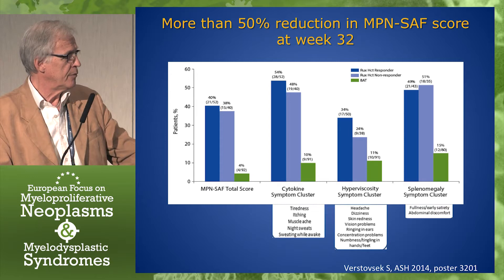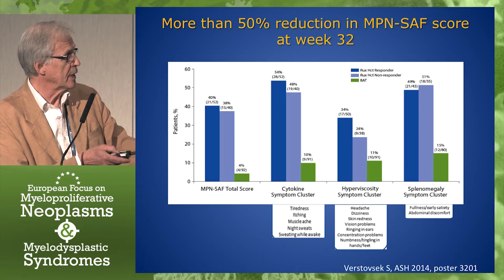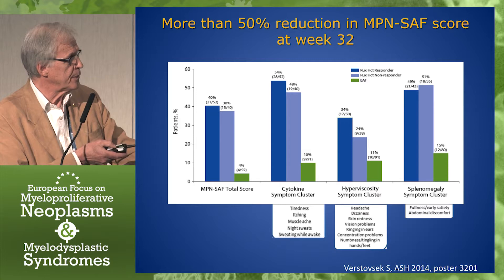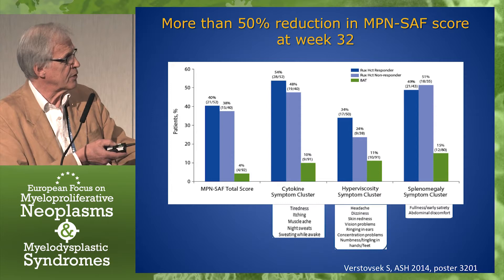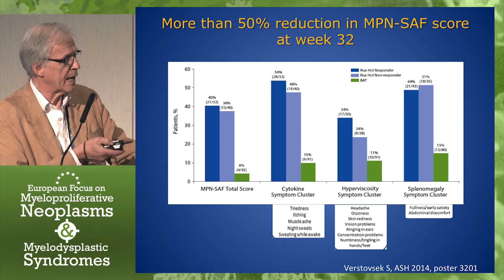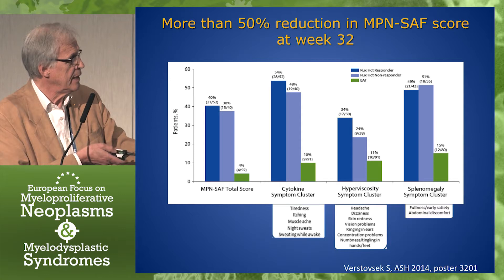Here's an interesting poster from ASH 2014. The dark blue represents patients who had responded with regard to hematocrit; the light blue are those who did not respond. But what the graph shows is the patients who had more than 50% reduction in the symptom score at week 32. It actually shows that it doesn't matter whether they had responded in hematocrit — they had the same response with regard to symptoms as the responders, and that goes for all the various symptom clusters.